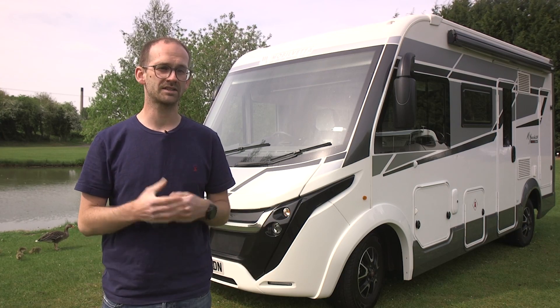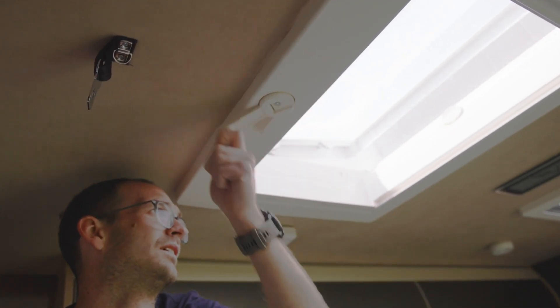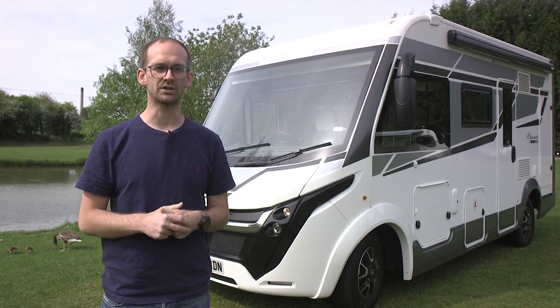It does get warm at night as the heat rises and it's quite a closed space, so you might want to crack one of the ceiling vents slightly to aid air circulation at the height of summer. Downstairs, the table depresses and a single bed can be made up out of the couches.